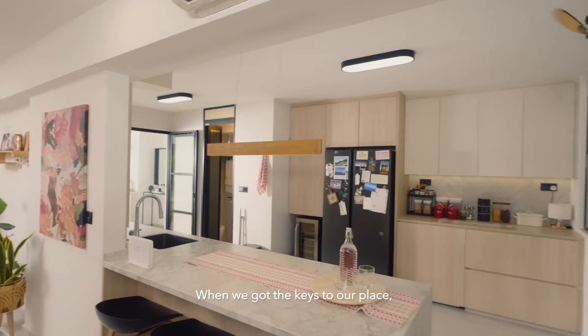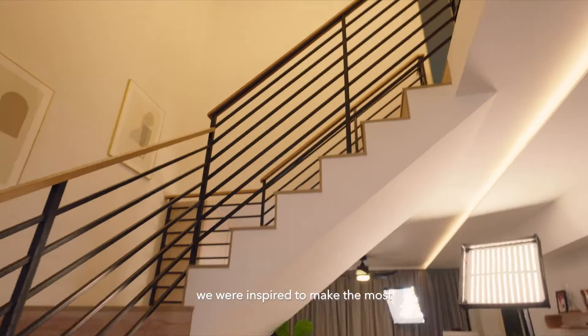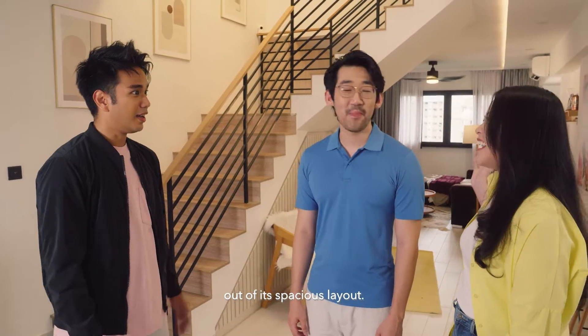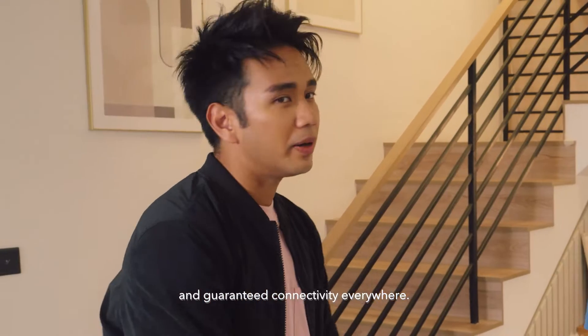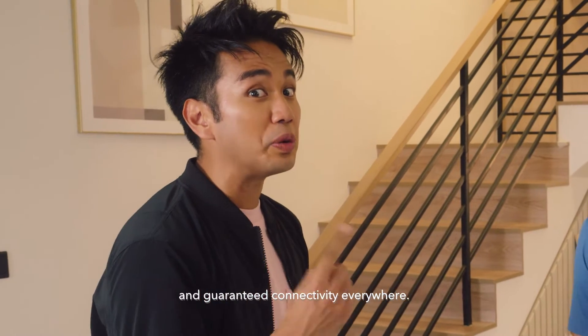We sure hope so. When we got the keys to our place, we were inspired to make the most out of its spacious layout. It's a big house with all these nooks and crannies, and guaranteed connectivity everywhere.